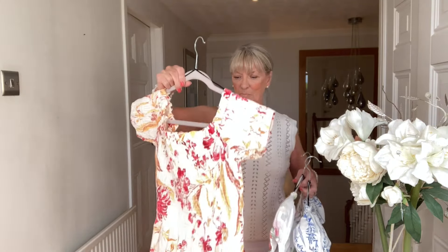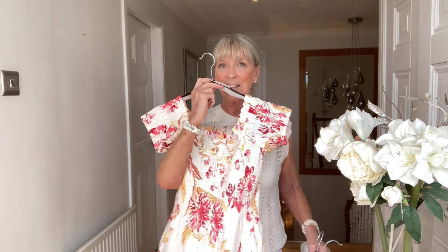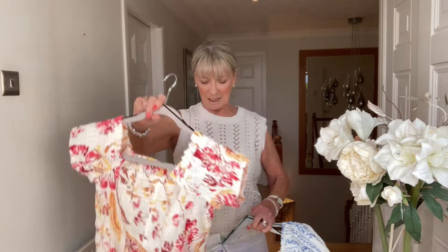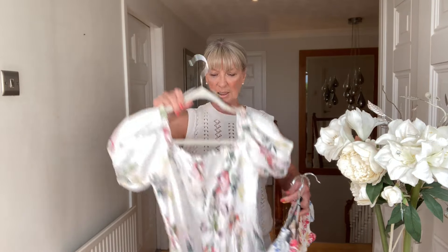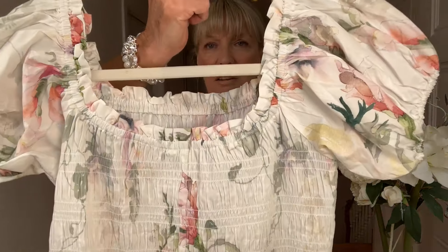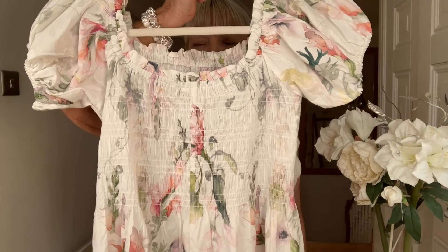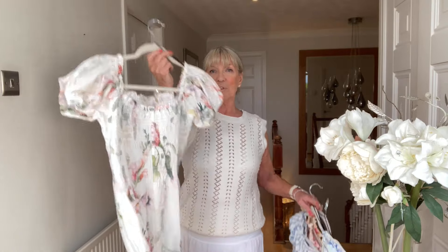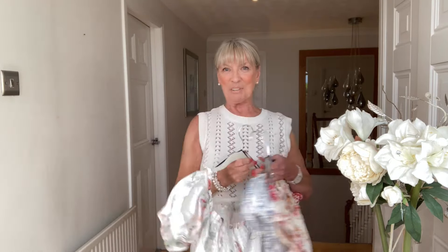Then I got this one — I love this colour actually, I think it's really, really pretty. Same style; you'll see the colour better when I put it on. And then this one is a white one with pink and green flowers in — that's nice as well. You really can't tell what they're going to look like on the hanger, so I'm going to try those on for you in a moment.